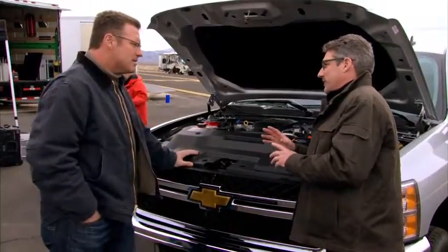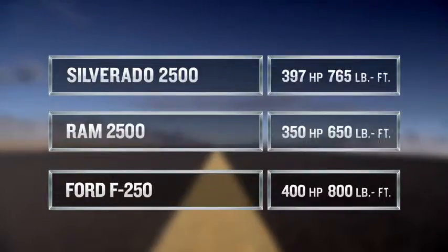Didn't I read where Ford tunes its horsepower and torque numbers and now their numbers are better than Silverado HD? Let's take a minute and look at those numbers. Silverado HD with the available Duramax diesel engine and Allison heavy-duty transmission: 397 horsepower, 765 foot-pounds of torque. Ram Heavy Duty: 350 horsepower, 650 foot-pounds of torque. Ford Super Duty: 400 horsepower, 800 foot-pounds of torque.